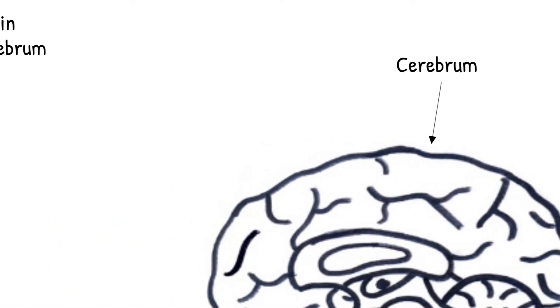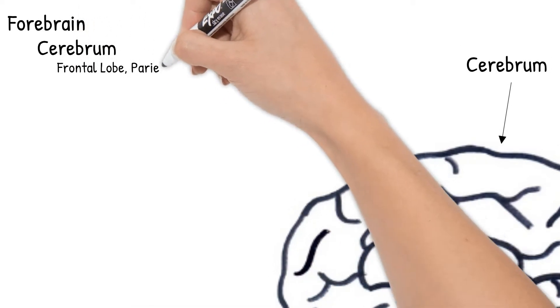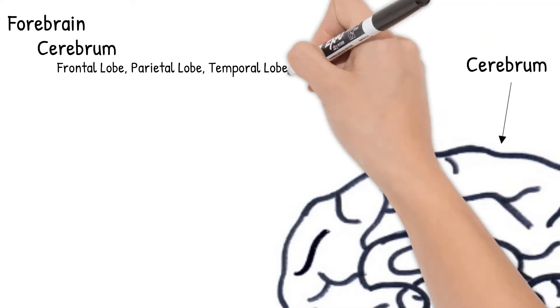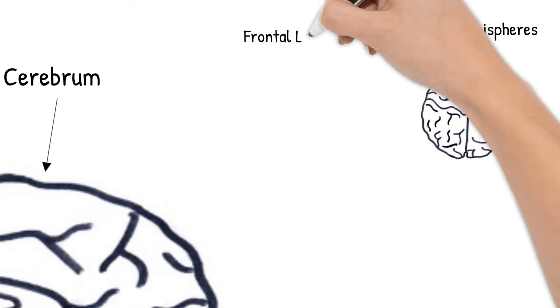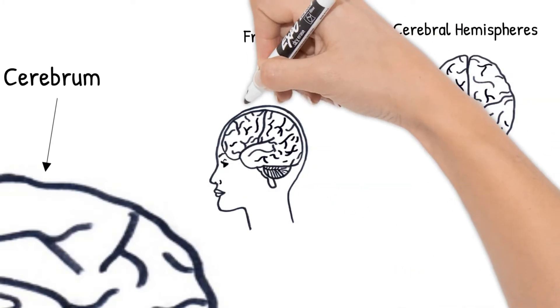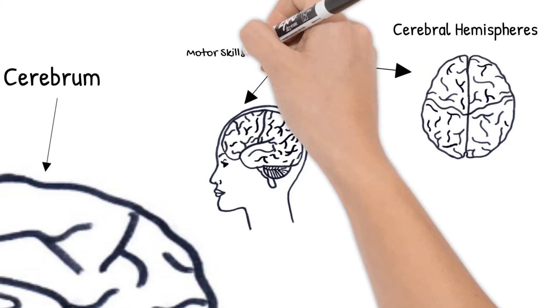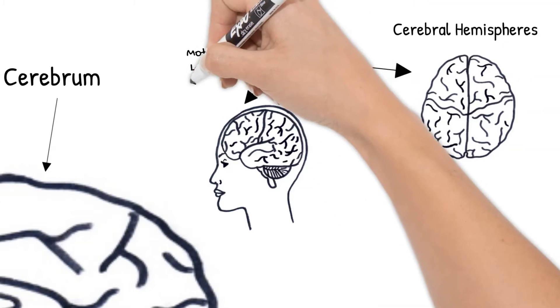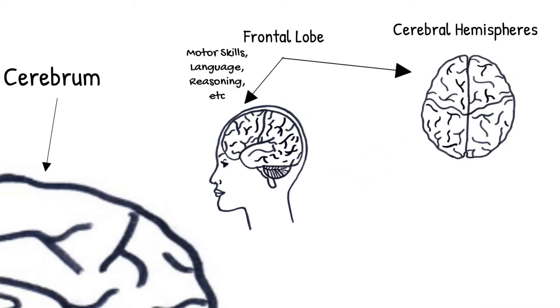The cerebrum is made up of four lobes: the frontal lobe, parietal lobe, temporal lobe, and occipital lobe. The frontal lobe is located right at the front of the cerebrum, behind your forehead. The frontal lobe controls motor skills such as walking and speech, higher level thinking, language, reasoning, and personality.